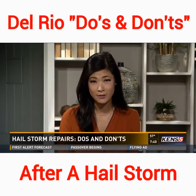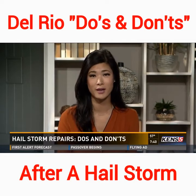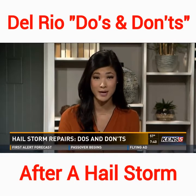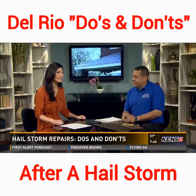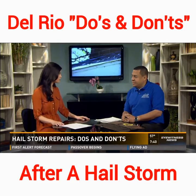The severe hailstorm that hit South Texas more than a week ago was one of the most expensive in state history. Hundreds of thousands of people will be working on repairs to their homes for quite some time. Mark White with Legacy Home Improvements is here to tell us more about the do's and don'ts when dealing with hailstorm damage. Thanks so much for being here.